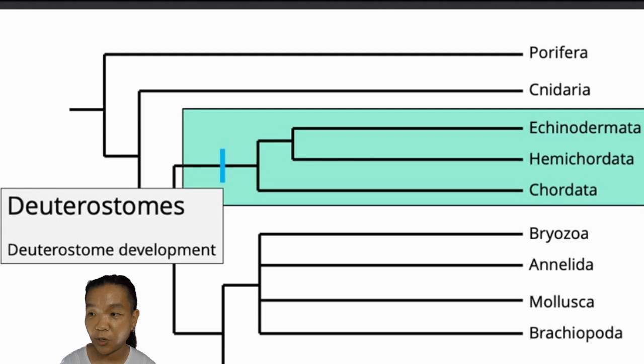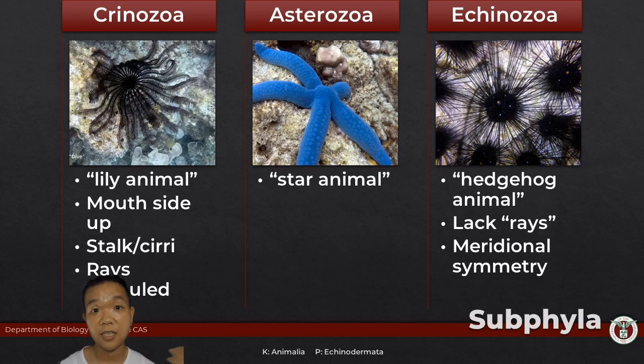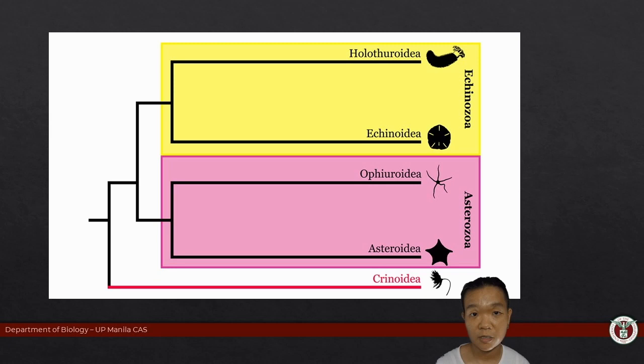Echinoderms can be broadly classified into three main clades. Brittle stars and sea stars form the clade Asterozoa — obviously they look like stars. Echinoidia (sea urchins) and Holothuroidea (sea cucumbers) form the group Echinozoa. And for Crinozoa, that's just Crinoidea alone.